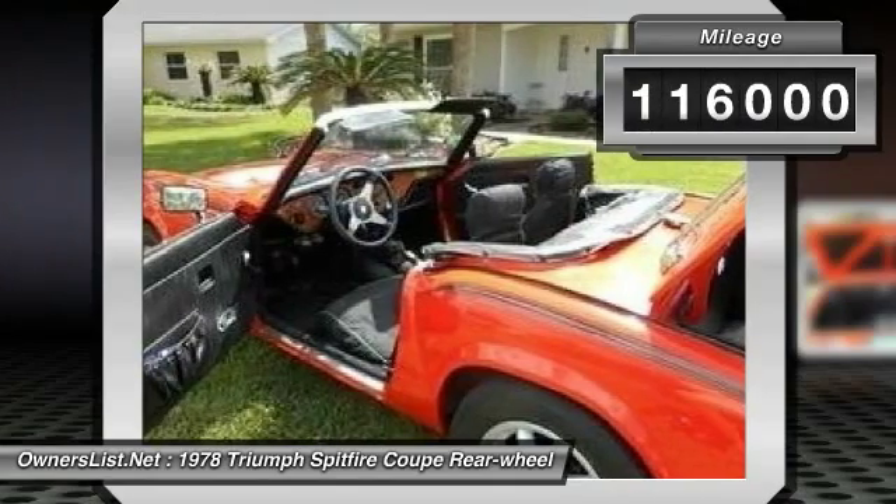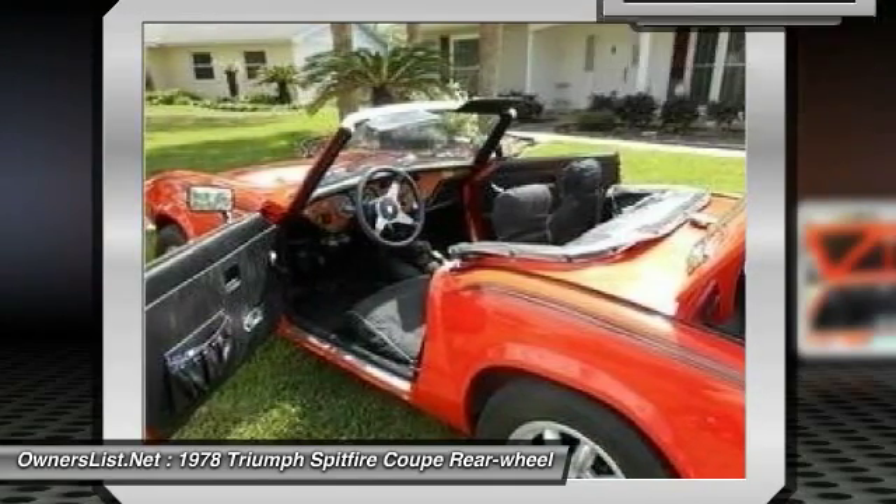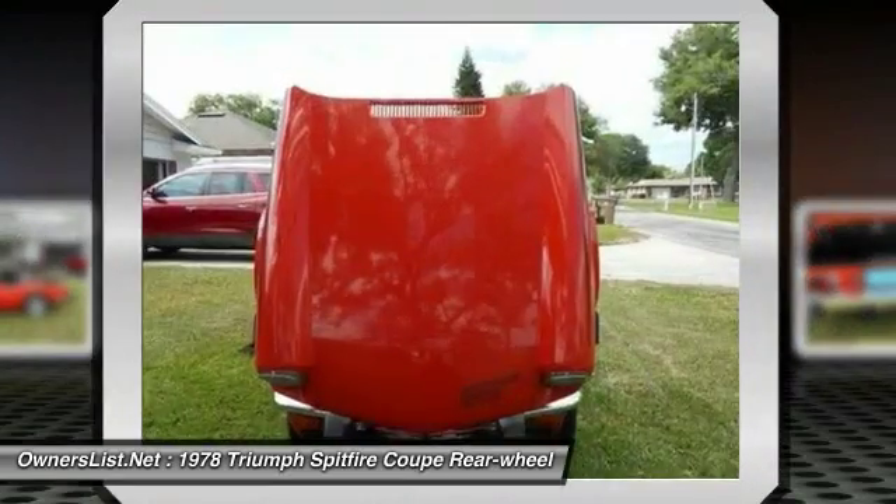This car is a true original, with the owner of the car being the only owner for the last 30 years. Looks and runs like new.